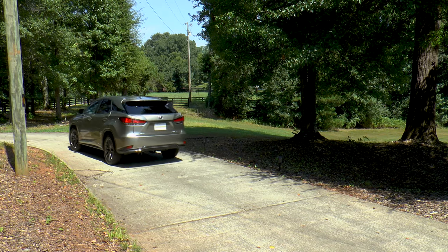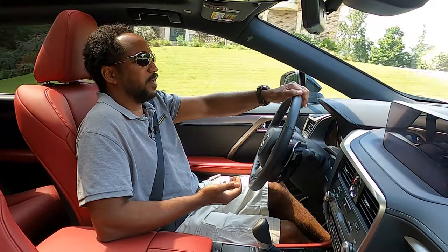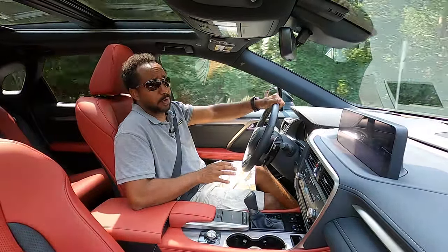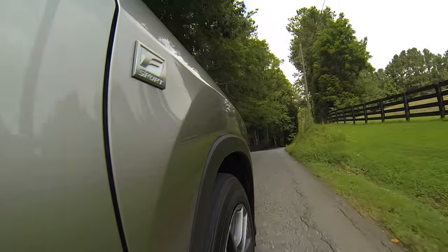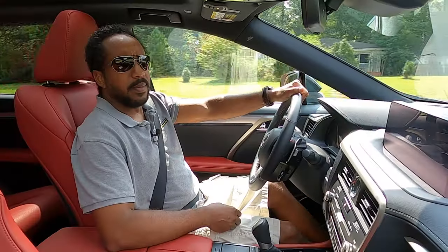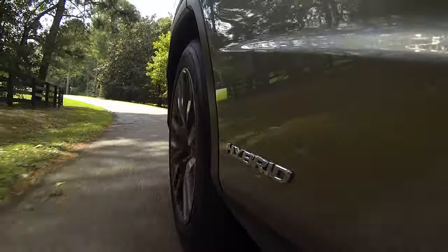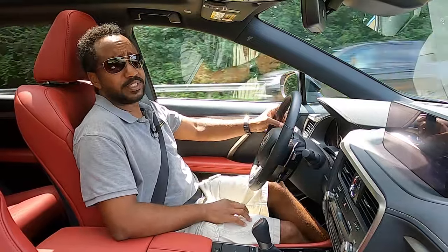Many people believe that the F Sport trim is a performance package — it's not. It's primarily aesthetics with some suspension tweaks. F Sport or not, the RX is not a performance crossover. Its chassis was never designed to be, so as long as you understand that, you won't be disappointed. I appreciate the suspension and steering upgrades that were made, because any improvements are good, but without driving this back-to-back with last year's RX, I don't notice it. Active corner braking supposedly prevents understeer by braking the inner wheel, but this is an RX, so I have no interest in pushing it that hard to find out.